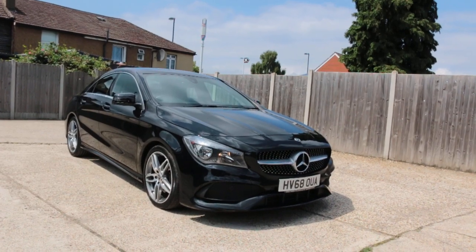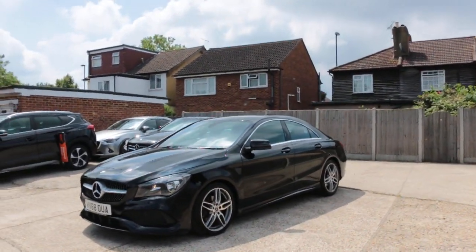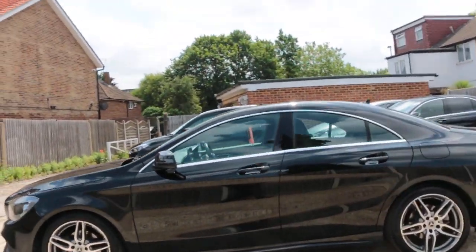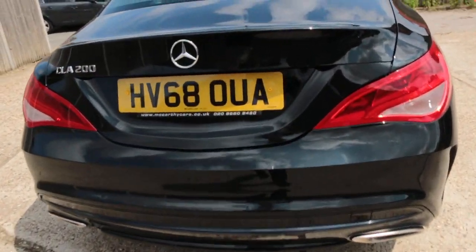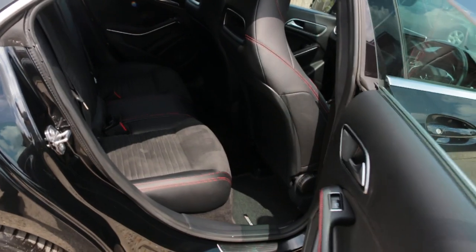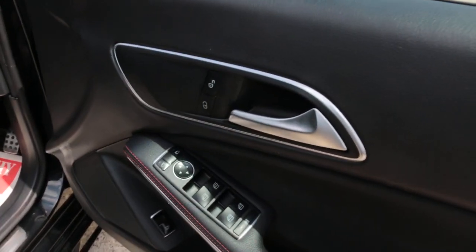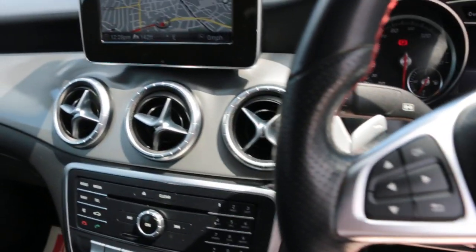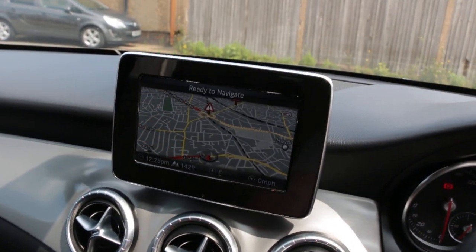Now available at McCarty Cars: Mercedes CLA 200 petrol, 68 plate, 2018, metallic black, with front parking sensors, half black leather interior, isofix, electric windows, electric mirrors, front-out headlights, reversing camera, telephone Bluetooth connection.